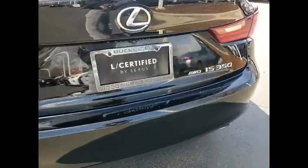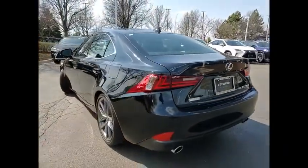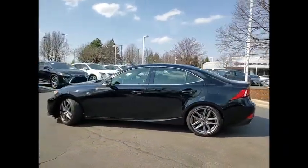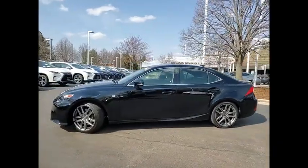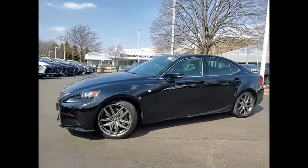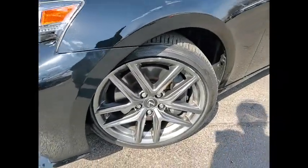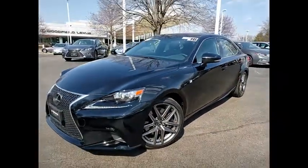Power windows with safety reverse, traction control, stability control, front suspension type double wishbones, front suspension type strut, power brakes, braking assist, airbags, front knee, electronic messaging assistance with read function, electronic messaging assistance with voice recognition.